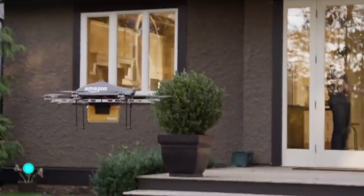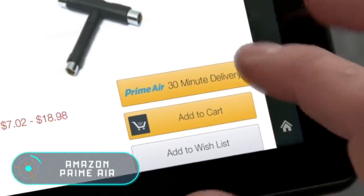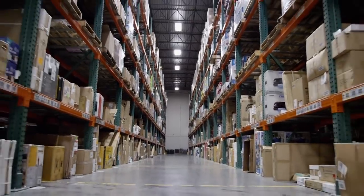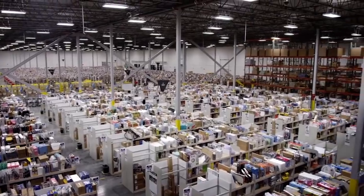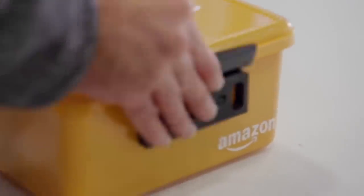Amazon Prime Air: Amazon began using small drones to send small purchases to customers in the UK in 2016, and this can be considered a major breakthrough in the use of drones. At the moment, the drones deliver purchases weighing up to 2.3 kilograms, and they do so in half an hour.